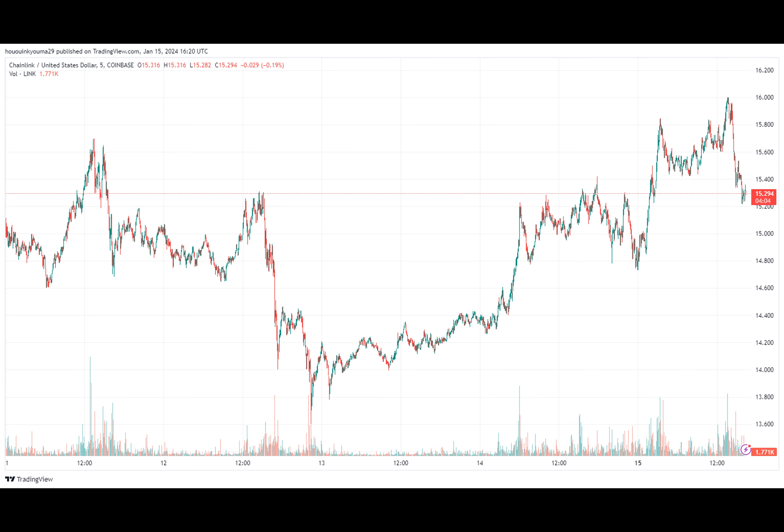At the time of writing, Chainlink is trading at around $15.30, up 13% in the past week.